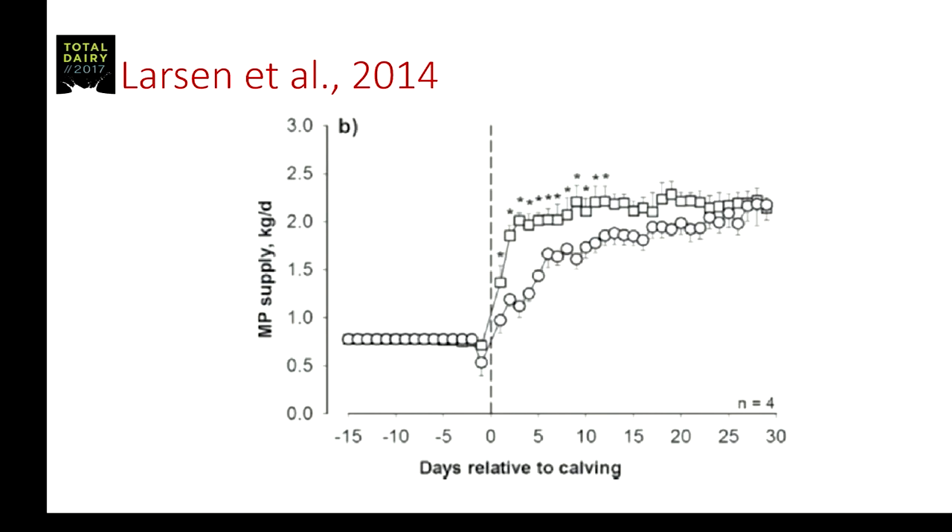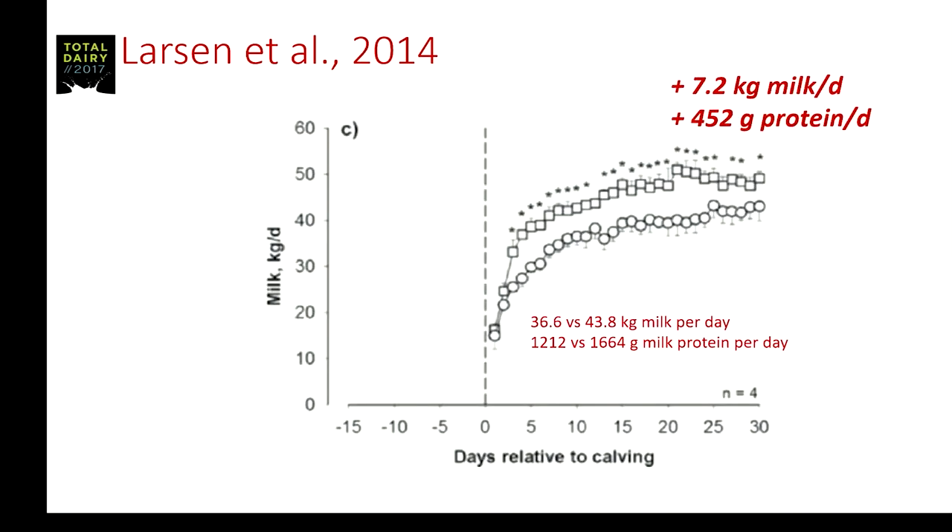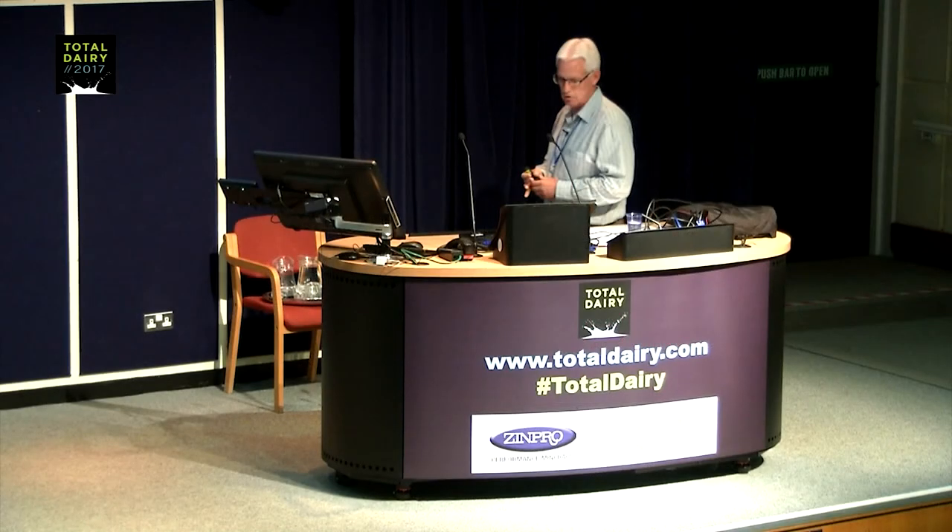The milk yield response was 43.8 versus 36.6 kilograms — a 7.2 kilogram milk production response — resulting in about a 450 gram response in milk protein production per day. I think this very nicely illustrates the challenge we have in postpartum cows relative to the requirements and trying to meet the requirements for metabolizable protein.